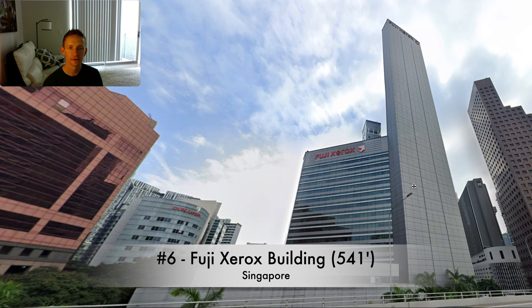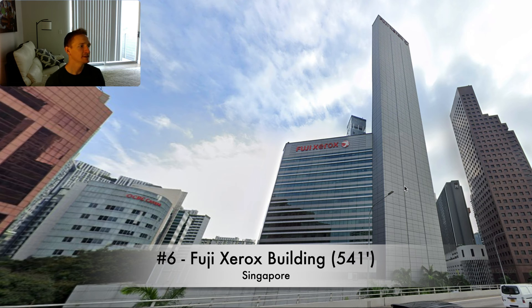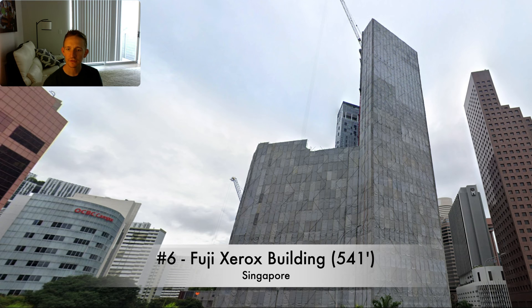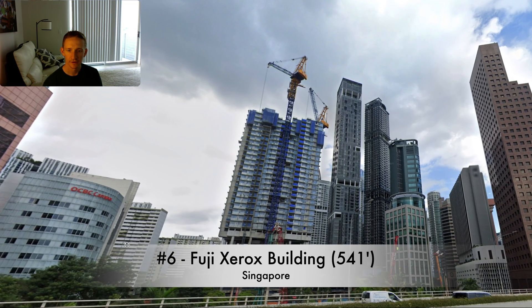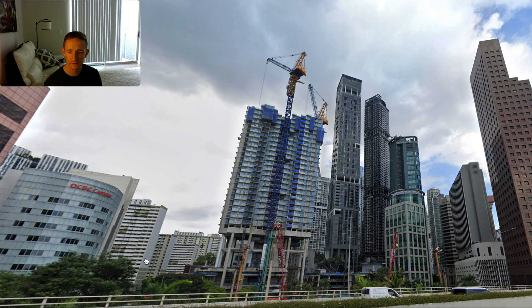Next up is another one in Singapore — the Fuji Xerox building. It was built in 1987 and demolished in 2023, so another one with a pretty short lifespan, less than 40 years. For a house that may not be crazy, but for a 541-foot tall building you'd sort of expect it to last a little bit longer. This shot is 2021; by 2022 you can see they have all the covers on getting ready to demolish; by 2023 it's on the way down; and then 2024 looks like finishing up the demolition or getting started on the replacement.